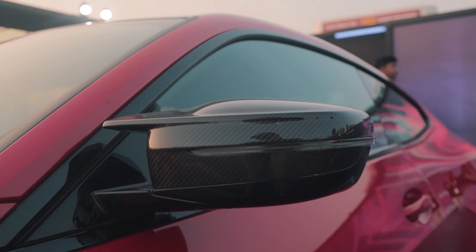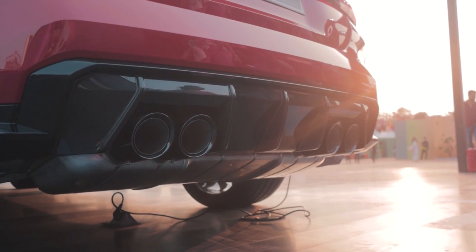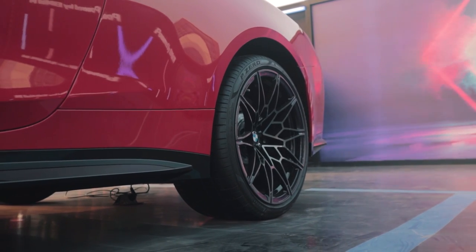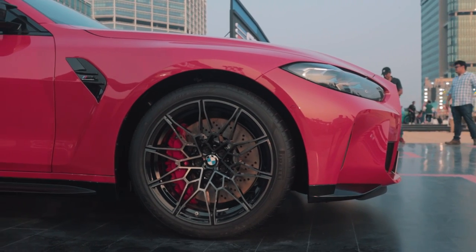I wish I could hop into the interior but I don't think that's going to be possible right now at least. It gets the M carbon fiber roof which helps lower the center of gravity. It has carbon fiber everywhere — carbon fiber wing mirrors, the proper M wing mirrors, carbon fiber diffuser, carbon fiber front lip — a lot of carbon fiber basically, as you can see. It also gets amazing looking wheels. I just love the design of the wheels. It's just a proper monster.